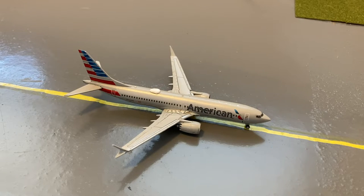In front of the Lufthansa A350 we have this American 737 MAX 8, in their normal livery. He's taxiing out for a flight out to Miami after coming in from Miami.